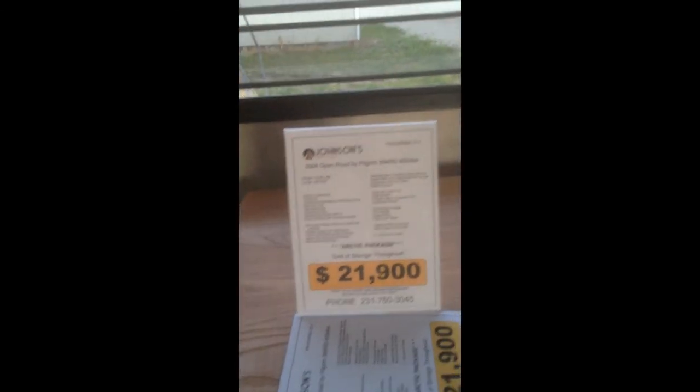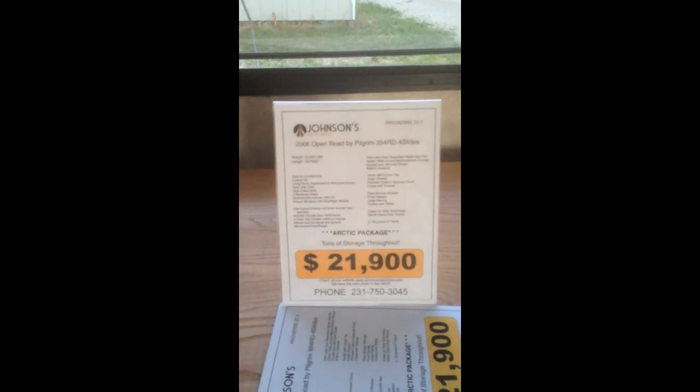This is our 2006 Pilgrim Open Road. We're asking $21,940. If you're interested in it, just give me a call. My cell number is 752-317-5034-5. We appreciate you watching today — thank you.